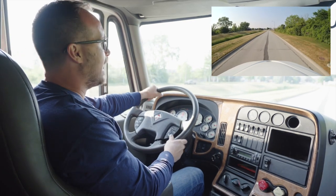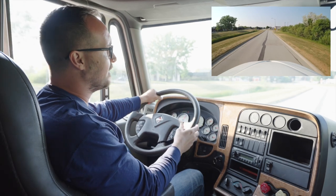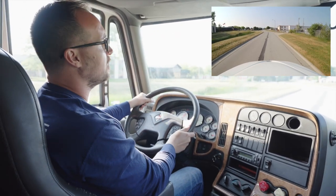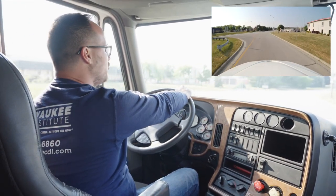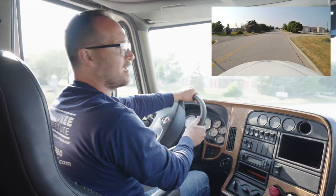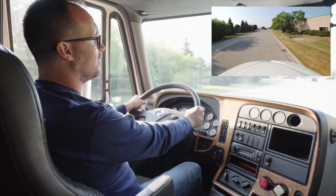Now we will demonstrate how to make a right turn at an intersection with a single turning lane. I will be turning right at the intersection coming up ahead. As I drive, I always want to check my mirrors every eight to ten seconds and look far ahead and drive at a safe speed with both hands on the wheel.